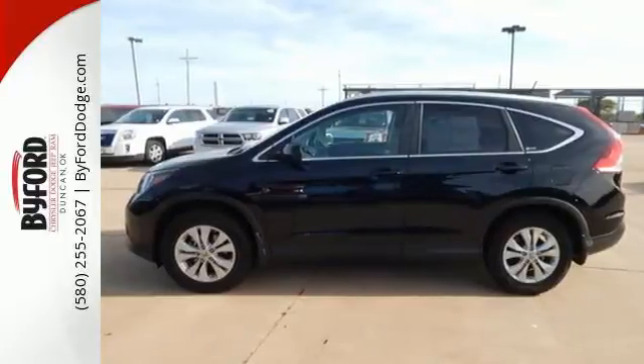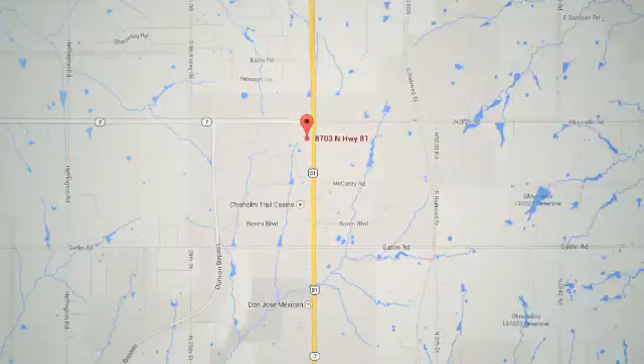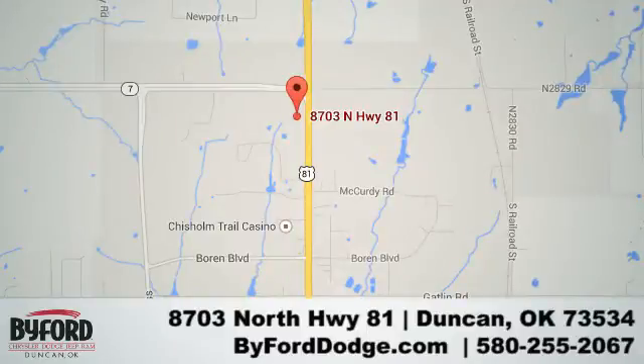Stop in today. Nobody treats you better than Byford. We are conveniently located at the Lawton Duncan Y at Highway 81 and Highway 7 at 8703 North Highway 81.